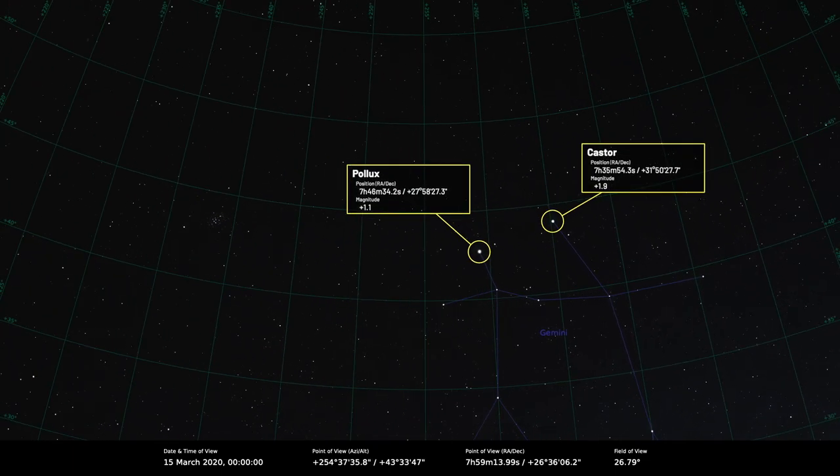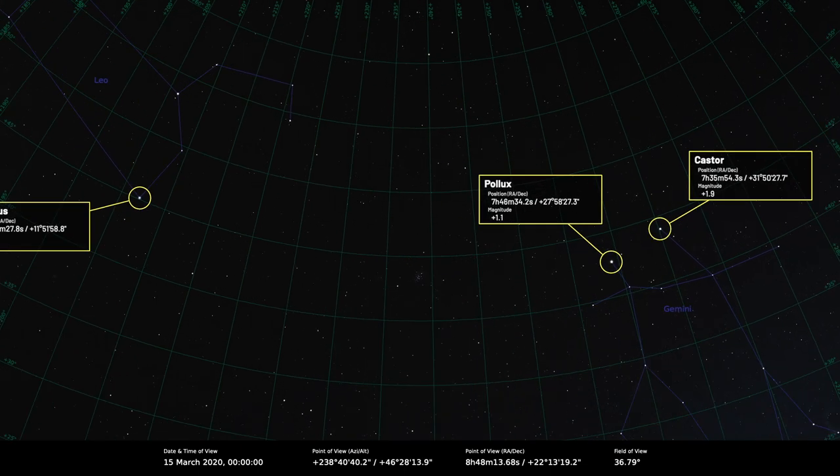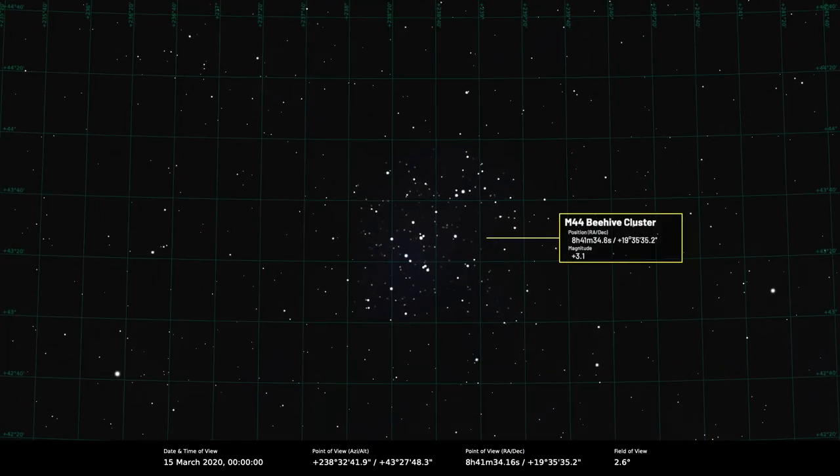You can use the twins and Regulus — the star at the bottom of the backward question mark — to find another lovely deep sky object. Draw a line from Castor to Regulus and about halfway along that line there is the Beehive Cluster, Messier 44. Charles Messier drew up his catalogue so people wouldn't confuse objects with comets, though it's hard to imagine confusing M44 or the Pleiades (M45) with a comet. The rumour has it he tried to bump up the numbers because of a competing catalogue, so there are a couple of spurious ones in there — like M40, which is just a pair of stars in Ursa Major.